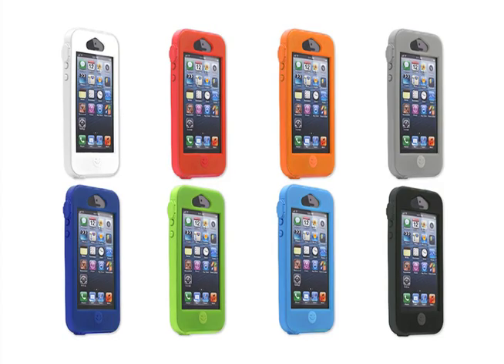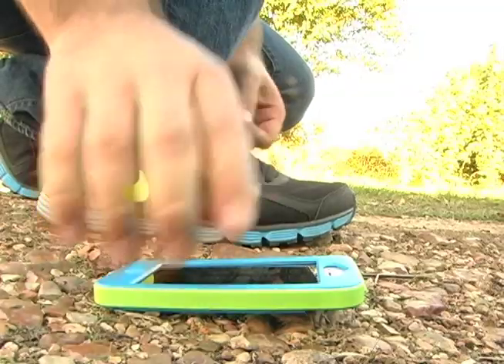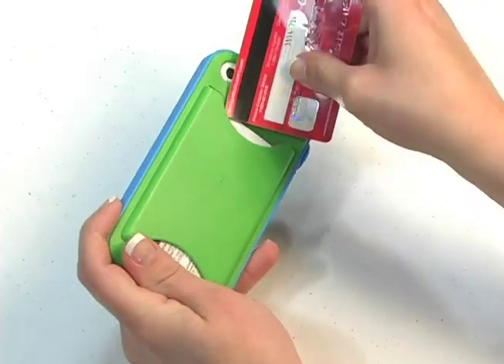We offer 8 case colors and 11 easily interchangeable band colors to match your outfit or your favorite sports team. With the Bandit Case, you have the added convenience of the Bodacious Case with credit card holder.